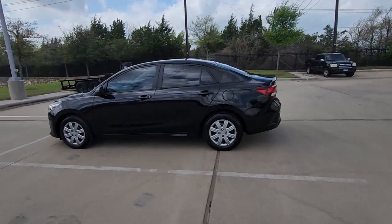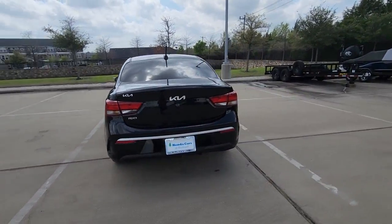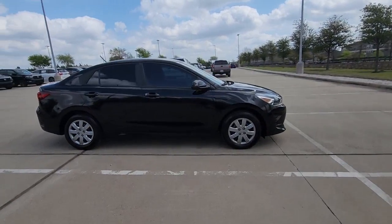Go home happy with the 2022 Kia Rio. This vehicle is an outstanding buy with fewer than 10,000 miles on the odometer. The future is comfortable and affordable in this spirited Rio.